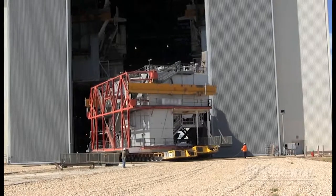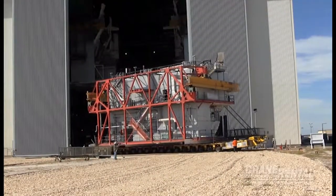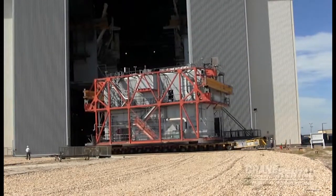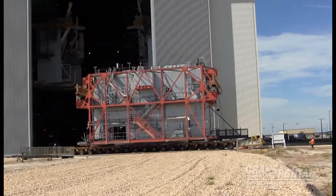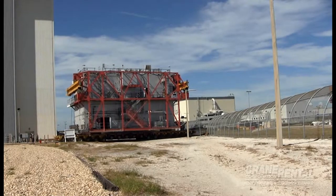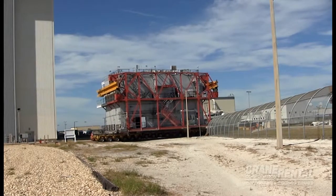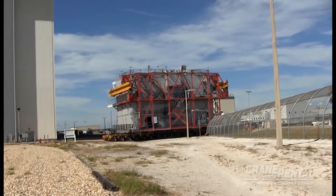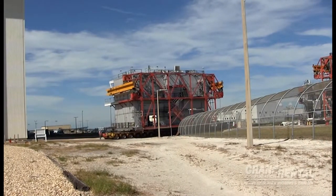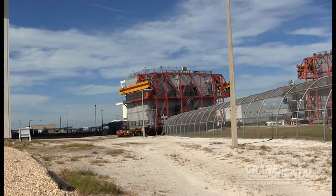As the platform and the Goldhoffer left the VAB, special care had to be taken to protect the ground, giving the Goldhoffer a firm surface on which to drive. The route had loose gravel placed on the ground to support the massive crawler that moves the rockets from the VAB to the launch pads. Soft, grassy dirt between the VAB and the lay-down yard posed the same problem. To resolve these obstacles, 100 Dura Base mats were used between the VAB and the lay-down yard, providing a smooth surface and protecting the existing ground from damage as the Goldhoffer moved the massive load.